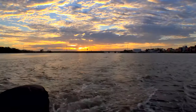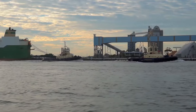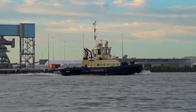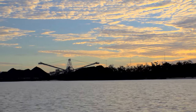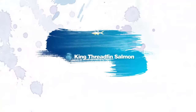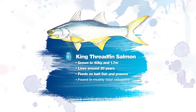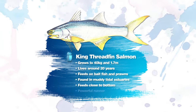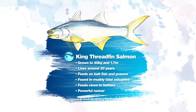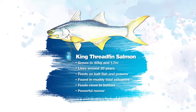Threadfin salmon weren't always common here. Anglers like Lockie tell of these fish appearing in the river in the 1990s. Flooding periods between 2004 and 2011 have promoted growth of the stocks and today they are a more common capture. The king threadfin salmon grows to 40 kilos and 1.7 metres and lives for around 20 years. It grows quickly, feeds on bait fish and prawns and it's found mainly in the muddy tidal reaches of the estuaries. The fish feeds close to the bottom and once hooked it's a very powerful runner.